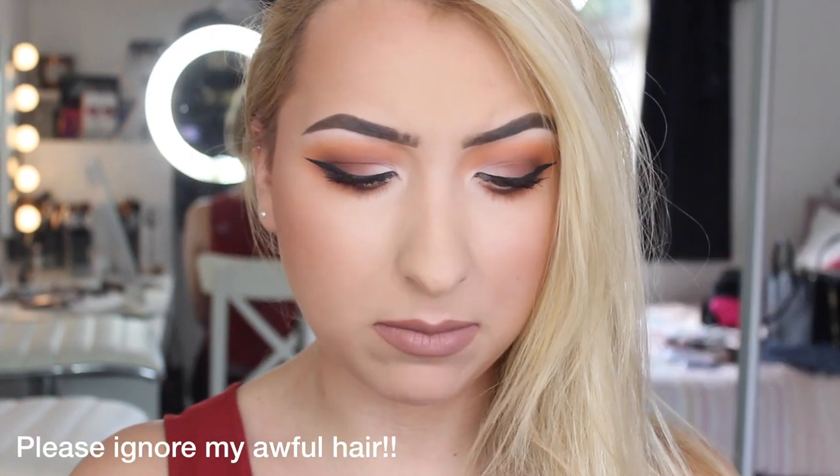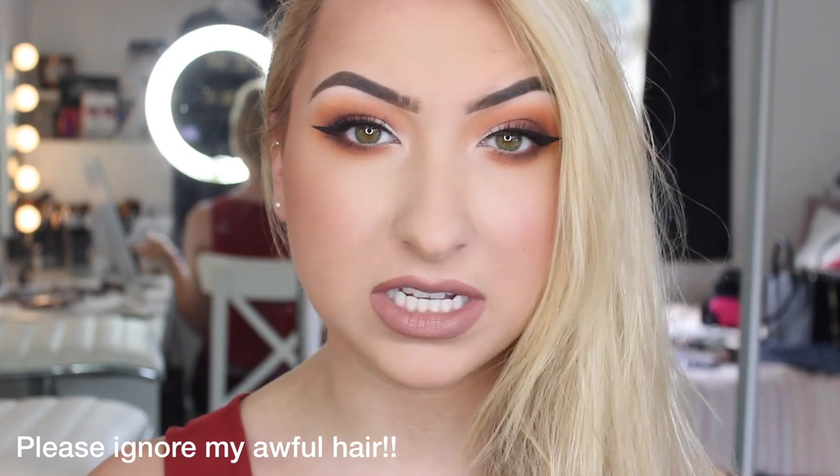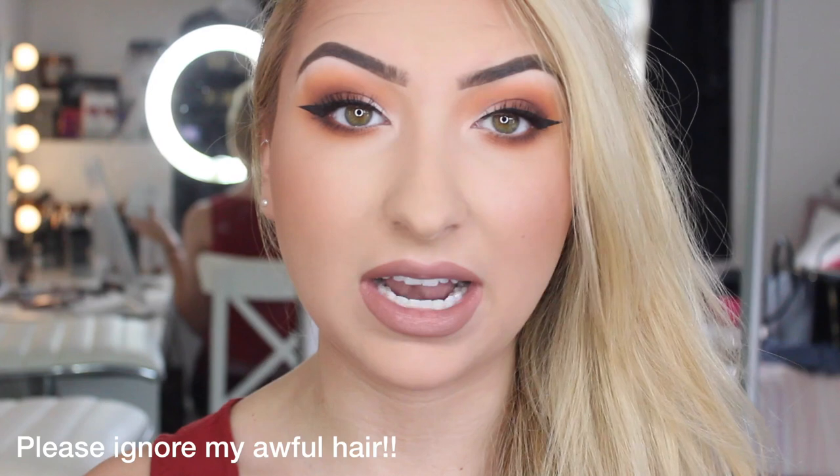Hi YouTube, so today I'm going to be doing a review of the Kai Shadow Palette by Kylie Cosmetics. It is a bronze palette — it is really, really pretty but it's really, really small. I'm just going to do a demo and review. This is the first time I have used this palette, so it is like a raw review — I don't know if I like it or not.